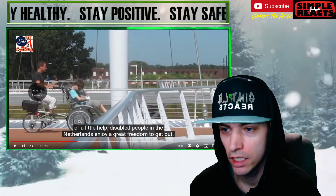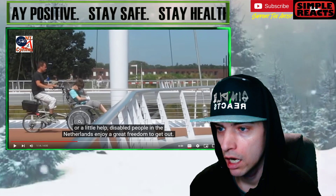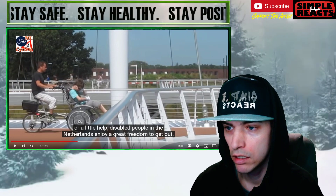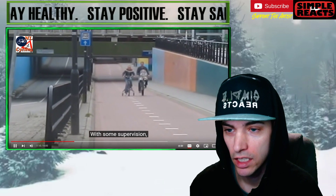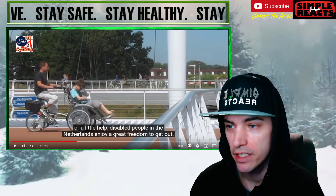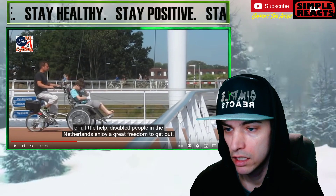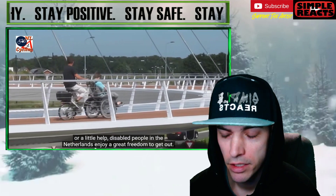Hold on a second. That is such a cool bicycle. I've never seen something like that. With some supervision, or little help — it is literally a bicycle with a wheelchair. That is amazing. Disabled people in the Netherlands enjoy a great freedom to get out. That's so cool.